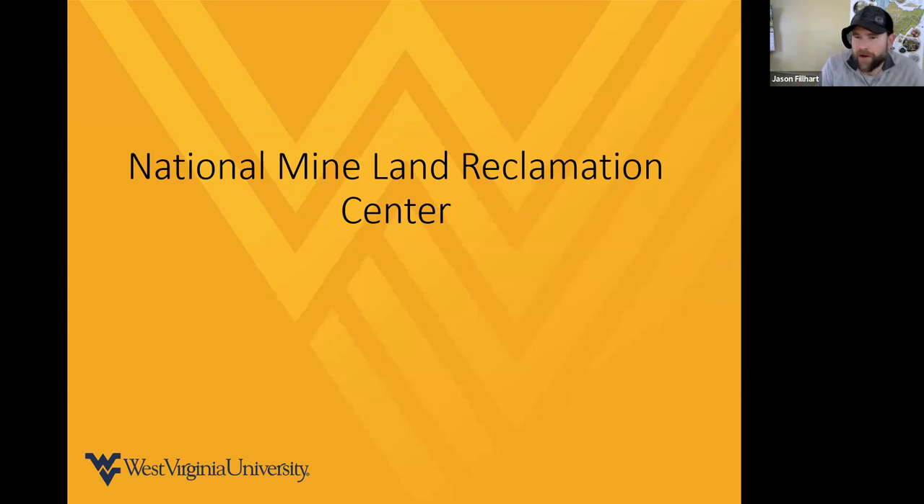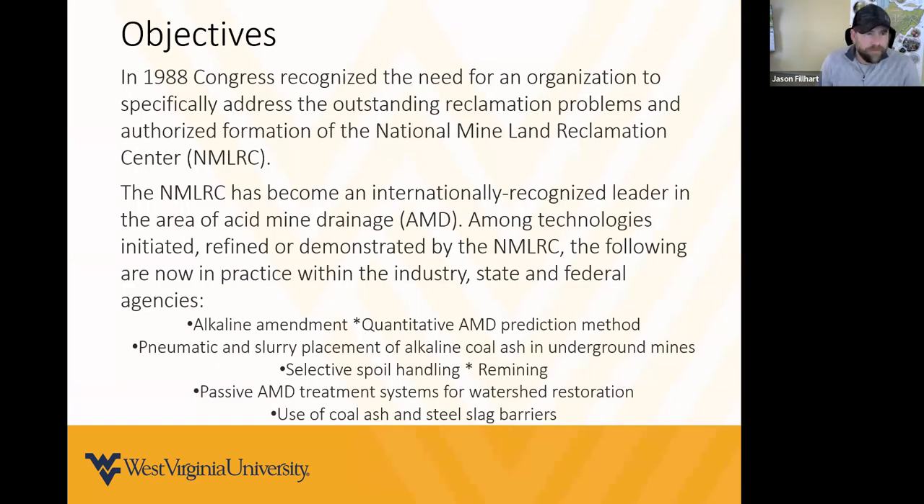The National Mine Land Reclamation Center, or NMLRC, is a part of WRI. In 1988, Congress recognized the need for an organization to specifically address outstanding reclamation problems and authorized the formation of the NMLRC. We became a leader in such projects as alkaline amendment, AMD prediction methods, pneumatic slurry replacement, spoil handling, remining, and passive AMD systems.